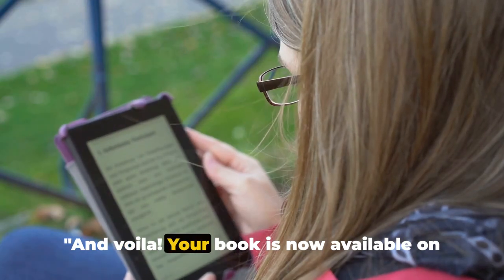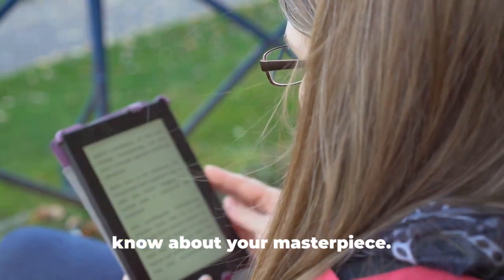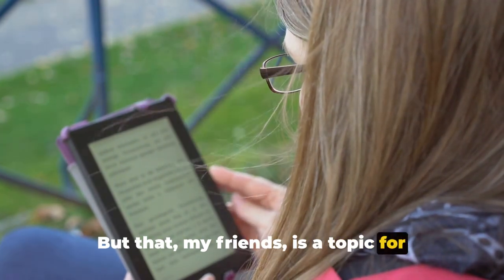And voila — your book is now available on Amazon Kindle. Now all that's left is to let the world know about your masterpiece. But that, my friends, is a topic for another day.